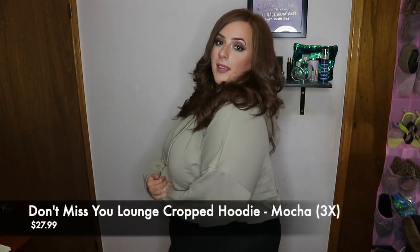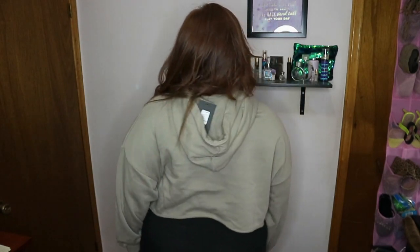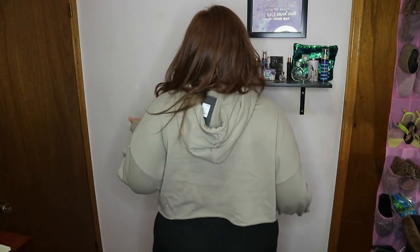This one is called the Don't Miss You Lounge Cropped Hoodie in the color mocha. It's a 3X and it's $27.99. I would definitely size down for this hoodie because it is an oversized hoodie. Unless you like that look, then definitely get a bigger size — I thought a 2X would have been fine. It actually has a matching bottom set that I didn't get. I like the color — it reminds me of the Yeezy look, earthy tones. It's cute to wear with anything: the gym, jeans, casual shopping, or just lounging around the house kicking back and relaxing.